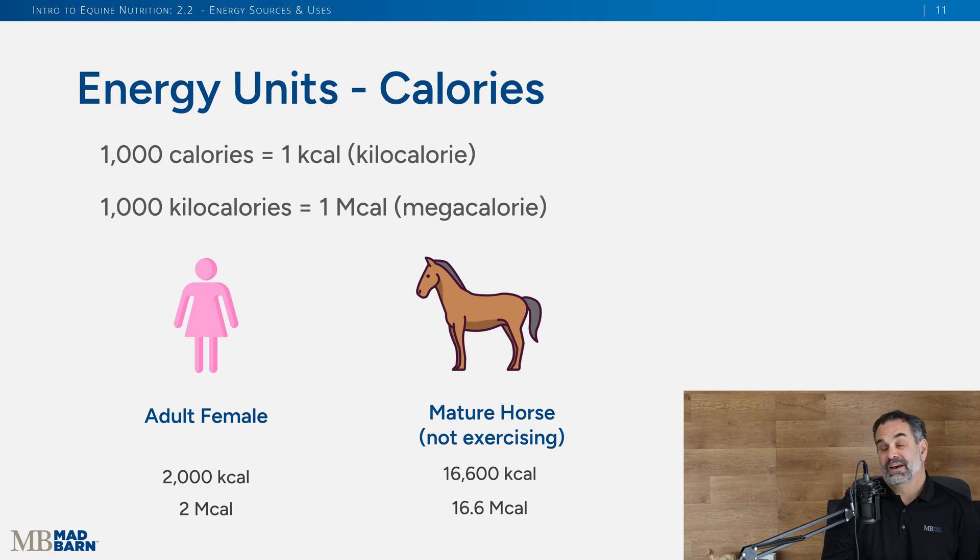In later modules we'll talk about the overweight horse and the underweight horse, so keep this lesson in mind. An adult human female needs about 2,000 kilocalories per day. For horses, a 500-kilogram (1,100-pound) horse needs about 16,600 kilocalories per day. In nutritional terms we prefer to use mega calories, so at maintenance that horse needs 16.6 mega calories, compared to 2 mega calories per day for a human.